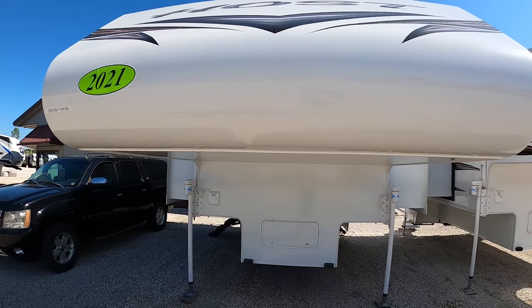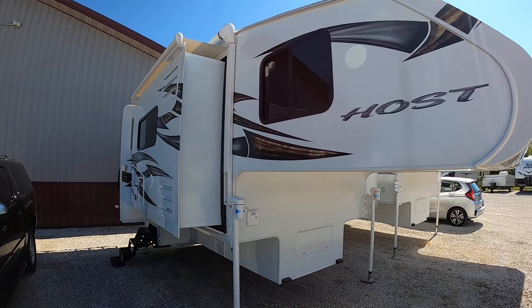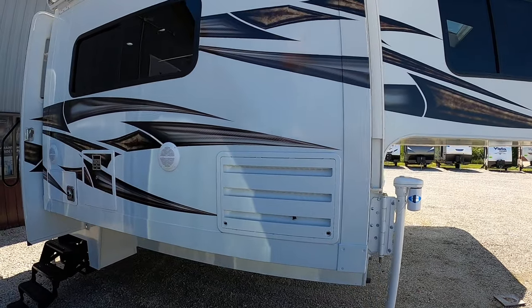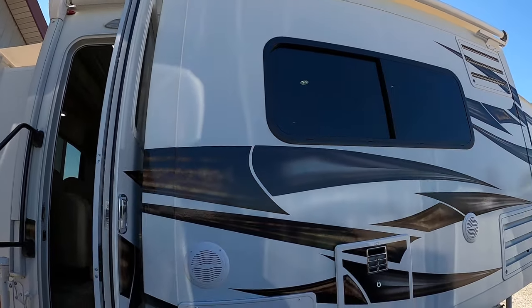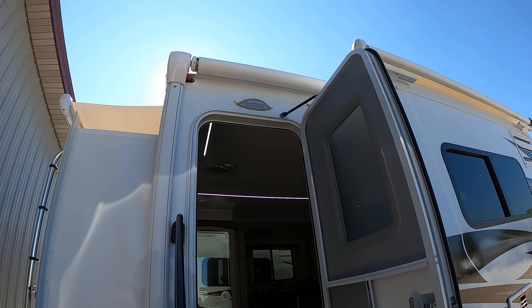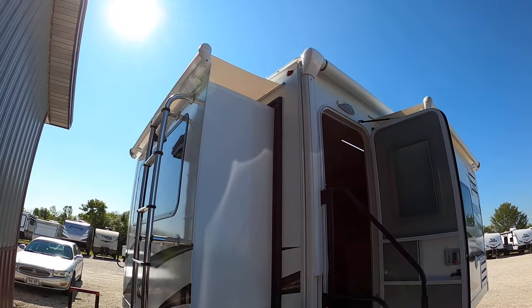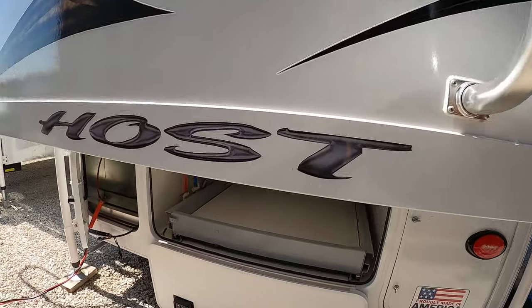These things are absolutely gorgeous. This is the Yukon model 2021. It has slide-out toppers from day one, outdoor speakers, and does have the patio awning that comes out on the campsite side — not off the back. That is actually very, very nice, especially in a truck camper.